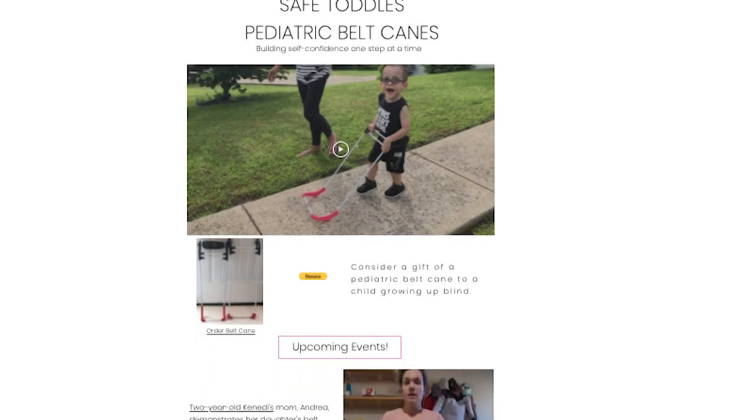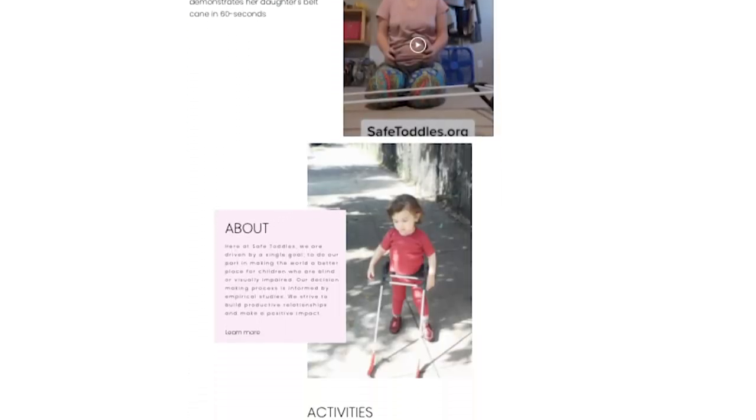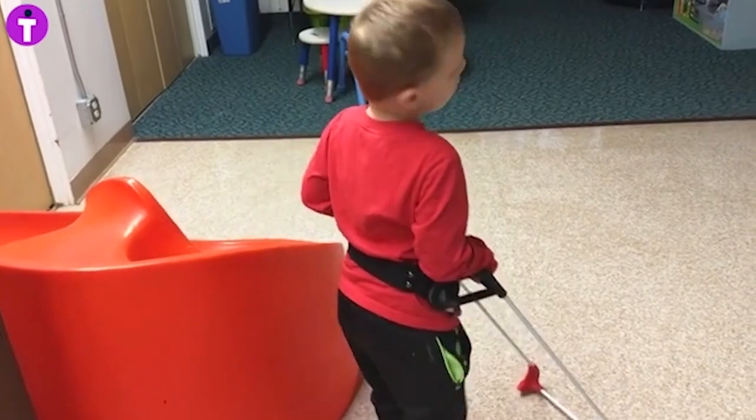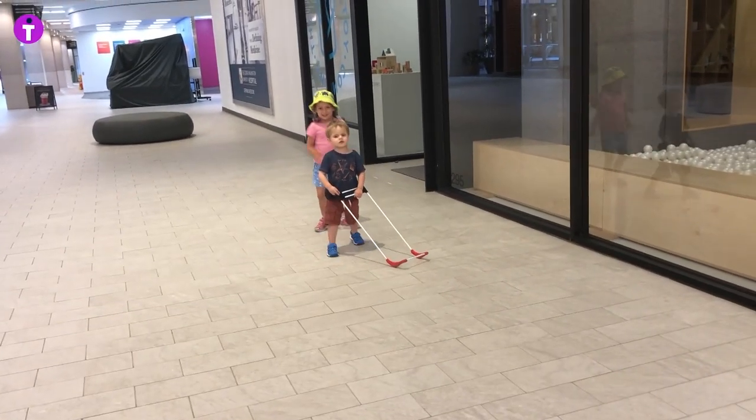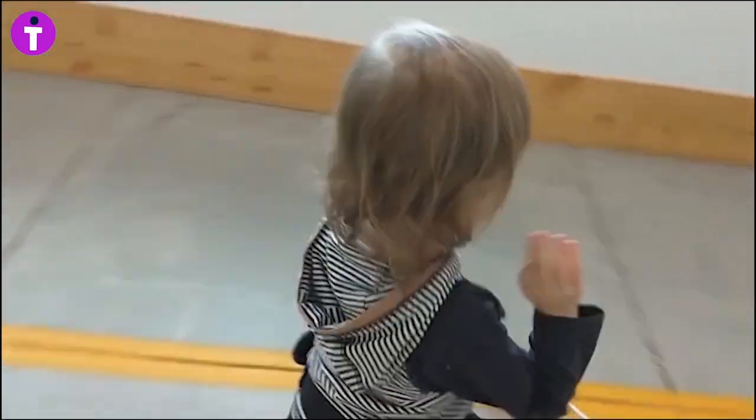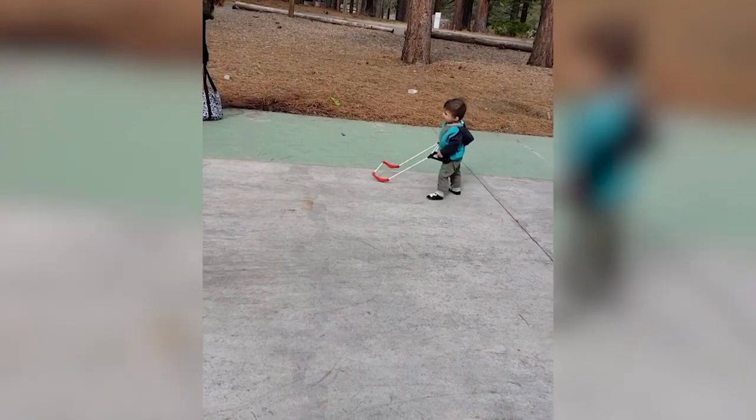Does this stop a child from moving on to using a single cane? Actually, it eases the transition. They learn to appreciate the feedback about what's in front of them. As they get to be four and five, they are cognitively and linguistically ready to want to use the big boy or big girl cane. More than 1,200 pediatric belt canes have been sent to families in almost all the states and many countries for much less than their cost or sometimes even free, thanks to generous donors. More and more visually impaired children are using pediatric belt canes to go full steam ahead — it's like they've been shot out of a cannon and set free.